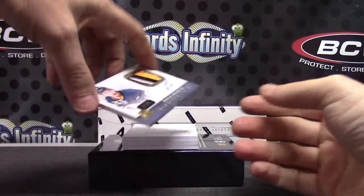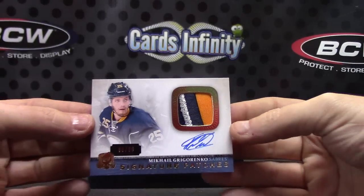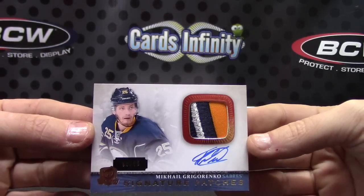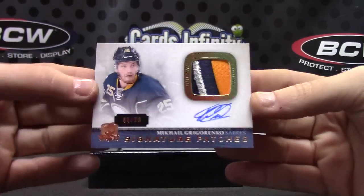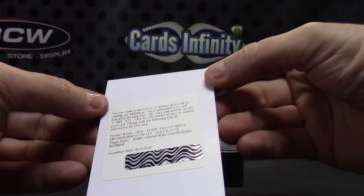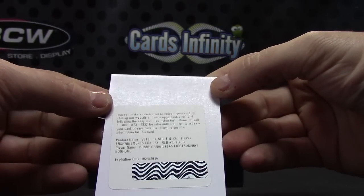Next, Michael Grigorinko — that one's numbered to 99, patch. Next is a redemption — this one is triple, maybe quad, numbered to 10.